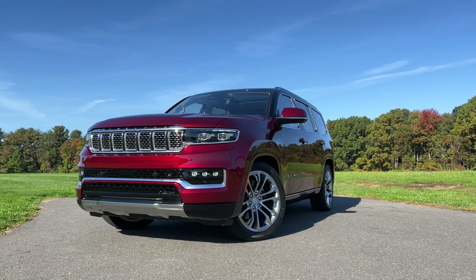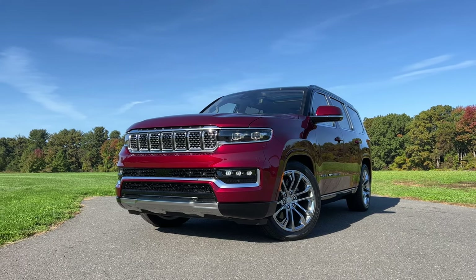The large luxury SUV segment is a pretty popular one here in the United States. You have some home team legends like the Cadillac Escalade and the Lincoln Navigator, and then you have some outsiders like the BMW X7, Infiniti QX80, the Lexus LX, and the Mercedes-Benz GLS. After years of seeing the segment grow, Jeep decided it was finally time to bring the Grand Wagoneer back.